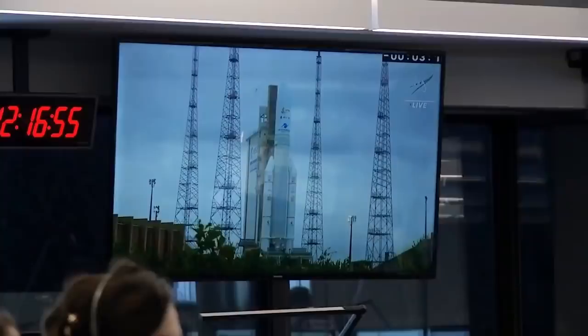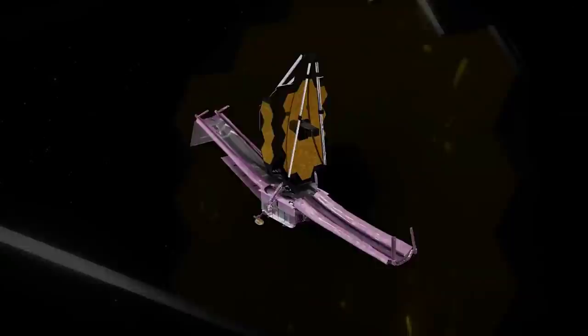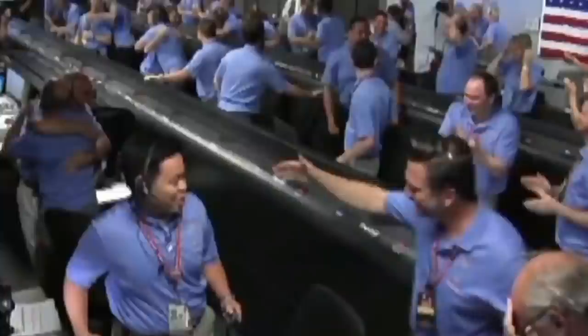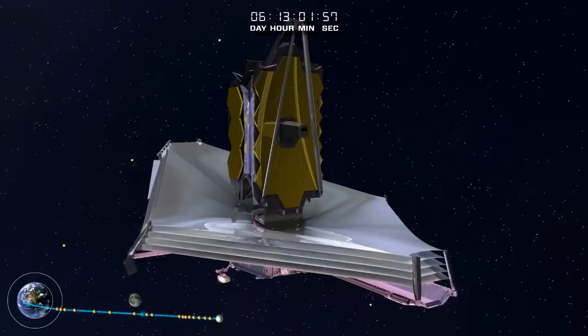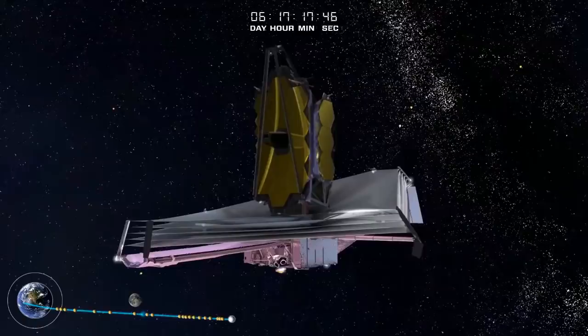NASA's James Webb Space Telescope team has begun the three-month process of aligning the telescope. To work together as a single mirror, the telescope's 18 primary mirror segments need to match each other to a fraction of a wavelength of light. All told, scientists are thrilled about the observatory's progress. 'Launching Webb to space was of course an exciting event, but for scientists and optical engineers this is a pinnacle moment — when light from a star is successfully making its way through the system down onto a detector,' said Michael McElwain, Webb Observatory project scientist at NASA's Goddard Space Flight Center. Moving forward, Webb's images will only become clearer and more detail-laden as its instruments reach their intended cryogenic operating temperatures.